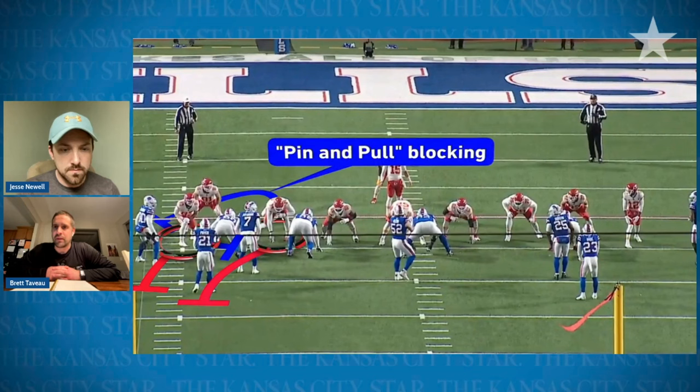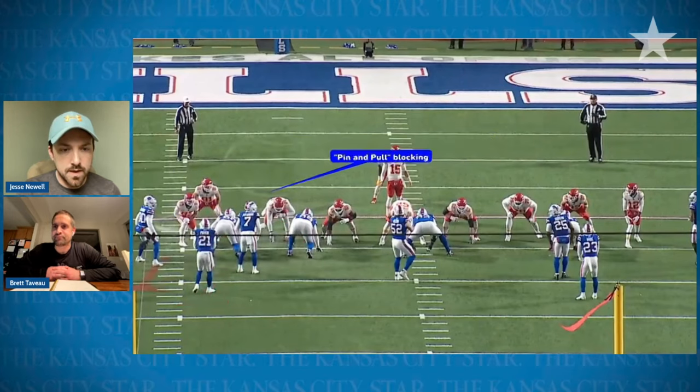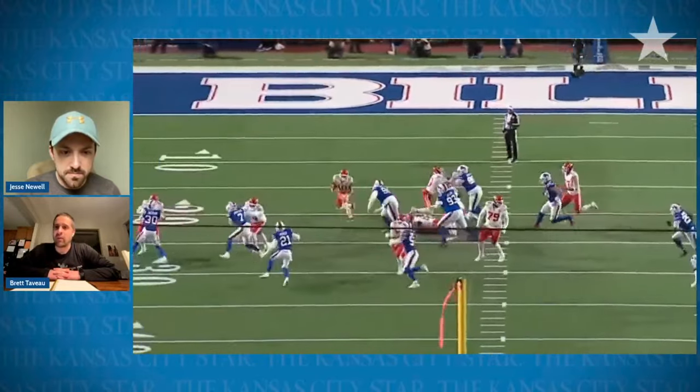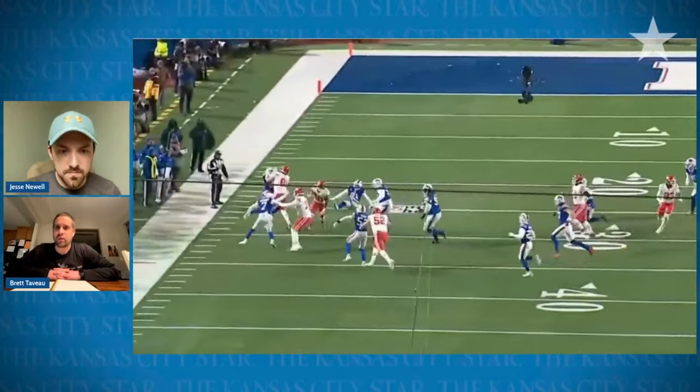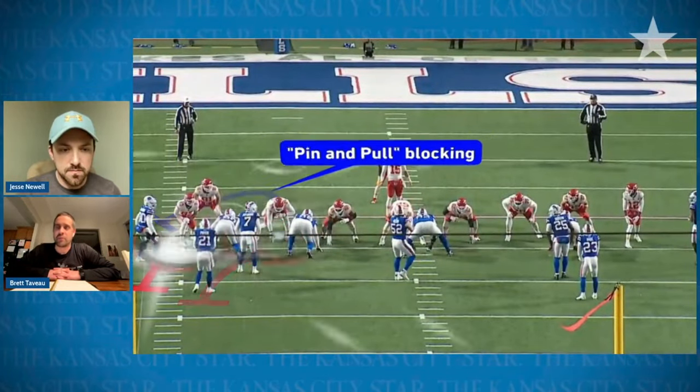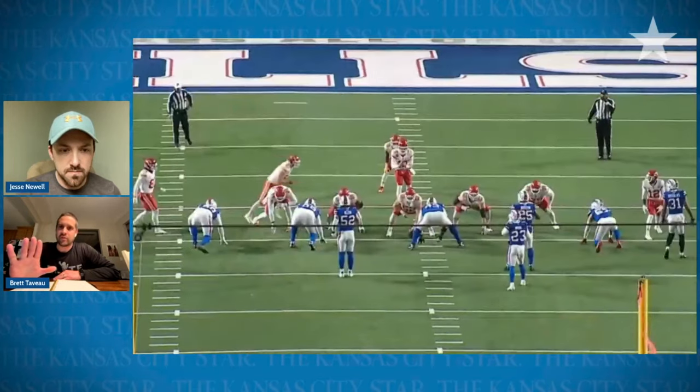But here they use something called a pin and pull, where they're going to pin block with the stand-up tight end — I believe that's Noah Gray. He's going to pin that defensive end in the C-gap. Then they're going to pull Jawan Taylor out to block who Gray would normally block, which is the D-gap defender, the most dangerous that shows up outside of him. The advantage is really the angle of a 45-degree pin block — it's probably the easiest block to make, as you don't have to get movement. Your step gives you that good angle where you just have to step down.